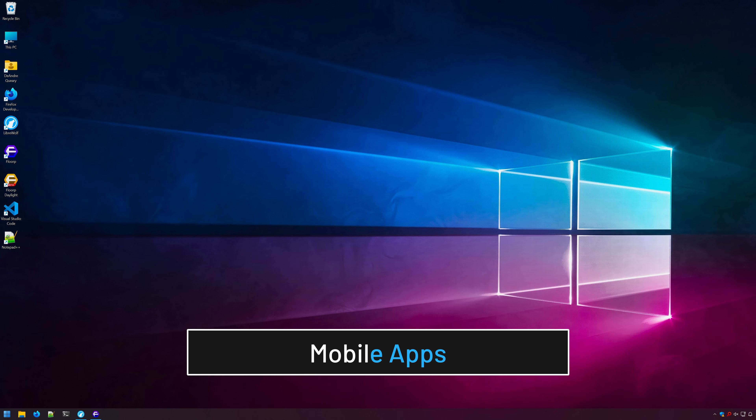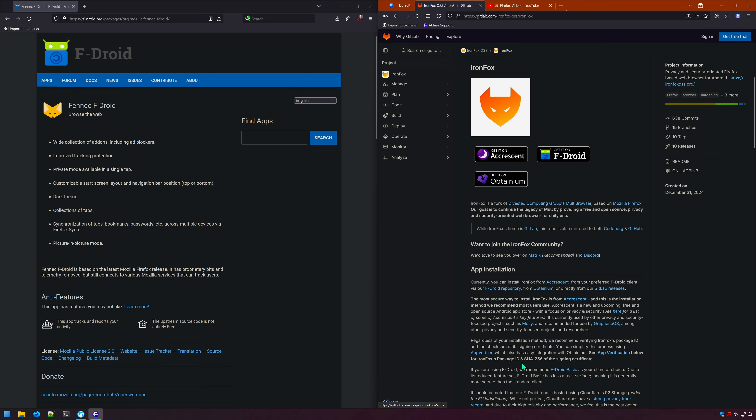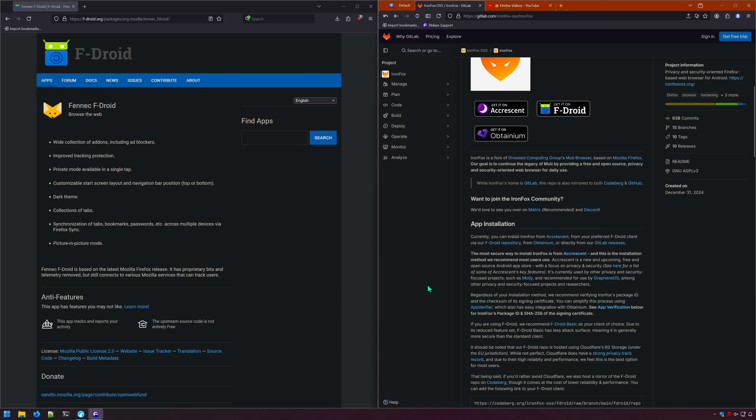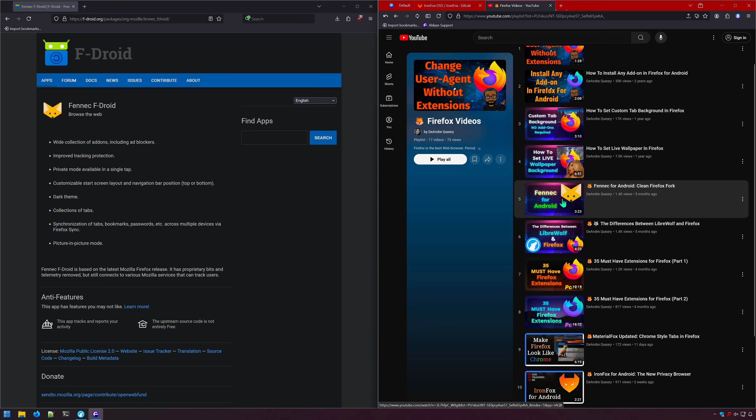There are no mobile apps for LibreWolf or Floorp, but some good alternatives are Phoenix and IronFox for Android. These browsers are cleaner versions of Firefox Mobile for Android, but IronFox focuses more on privacy and security and has uBlock pre-installed. I've covered both of these apps on the channel, so check them out if you're interested.